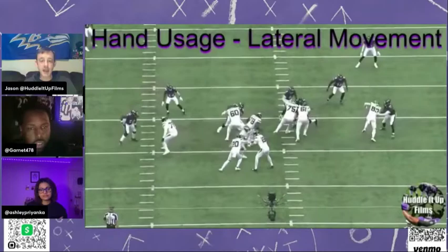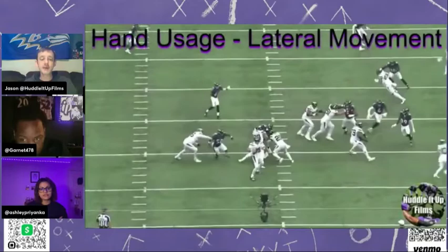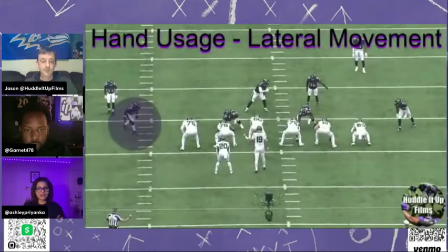Nice job by PQ here, sticking with the speedy wide receiver out of the backfield — protecting against the run. But again, unstoppable. I want to say it's a bad job by the left tackle, but this is really just Justin Houston doing his thing. What is 76 supposed to do here with all that room?